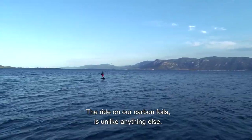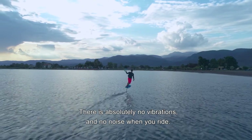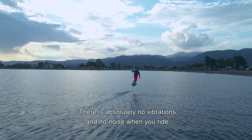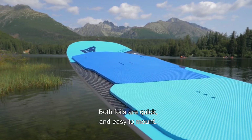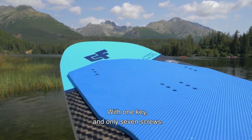The ride on our carbon foils is unlike anything else. There are absolutely no vibrations and no noise when you ride. Both foils are quick and easy to mount with one key and only seven screws.